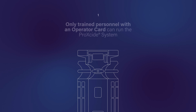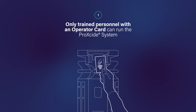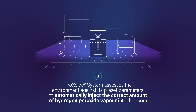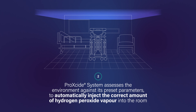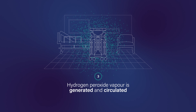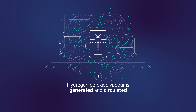How does the process work? Only trained personnel with an operator card can run the ProXide System using the one-touch technology. ProXide System assesses the environment against its preset parameters to automatically inject the correct amount of hydrogen peroxide vapour into the room. The decontamination cycle begins, and hydrogen peroxide vapour is generated and circulated throughout the room.